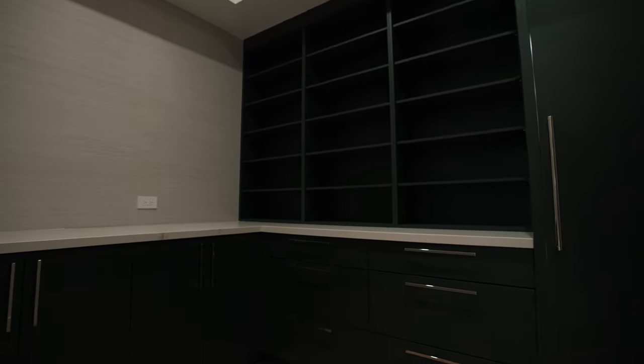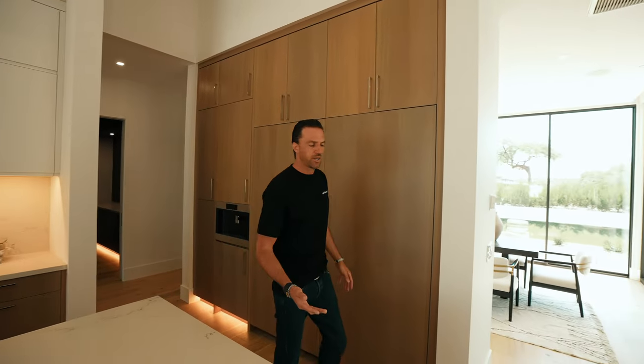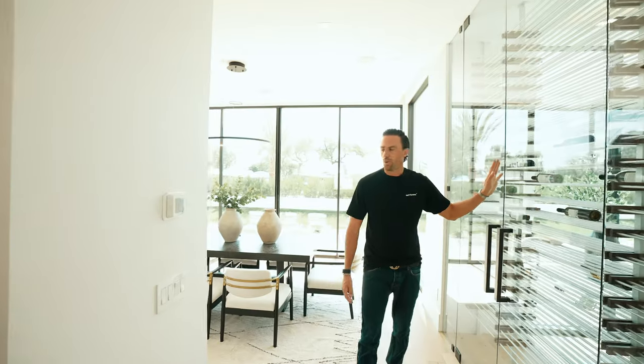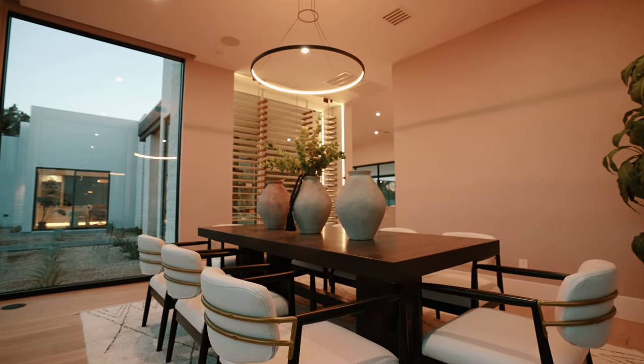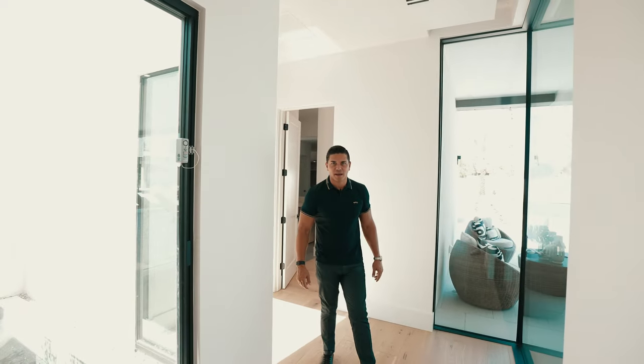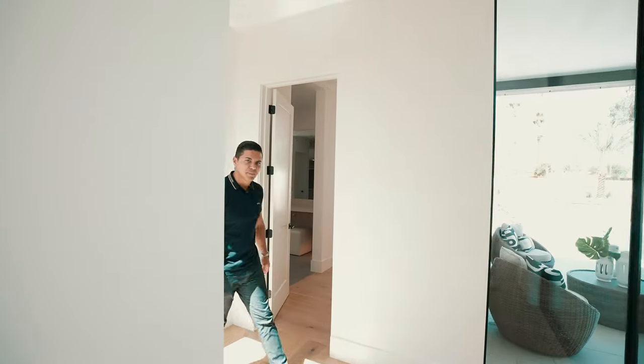There's also a massive pantry in the back so you'll never run out of storage. Right off the kitchen, conveniently located, is the dining room — right by the wine fridge and seating eight to ten people comfortably. Follow me into the master suite and get ready to be amazed.